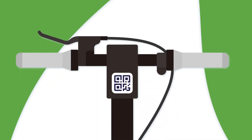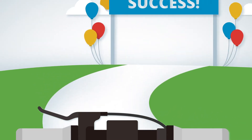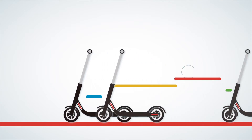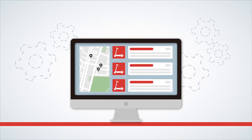In the micro-mobility industry, new operators face an uphill battle. With no technical background, starting a new fleet is a complicated task. And once a fleet is in place, support can be difficult to obtain, and thorough monitoring isn't possible without a computer.